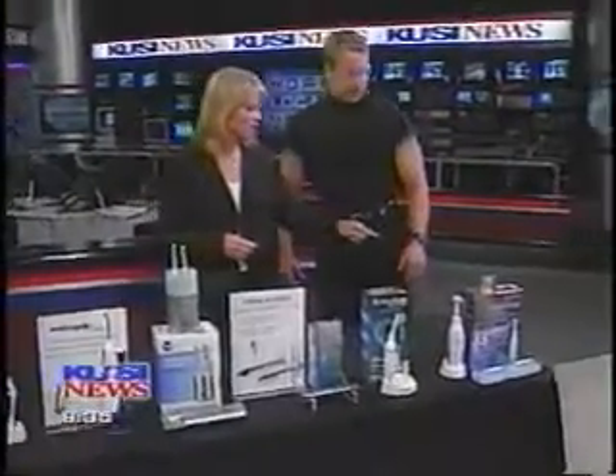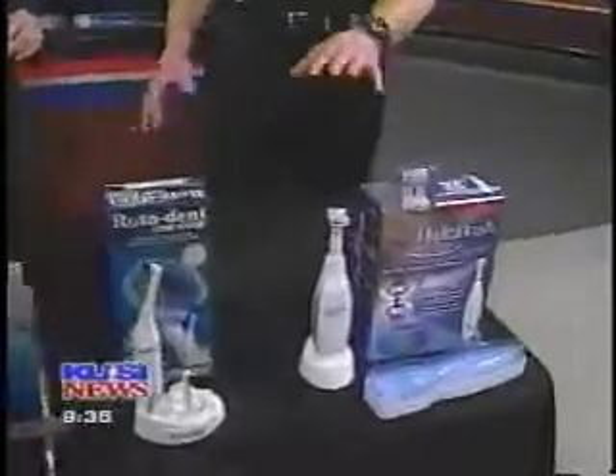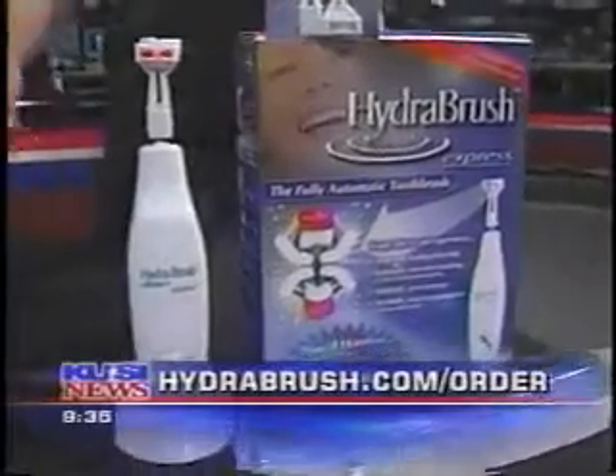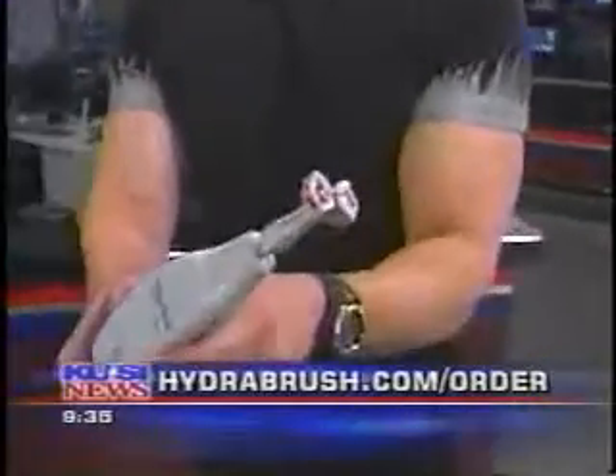I love that this is brand new, what you've brought in here. And best of all, this is called the Hydro Brush, folks, and it's from a local company right here in Escondido called Oral Robotic Research. Take a look at this — this is like a robot toothbrush for your mouth.